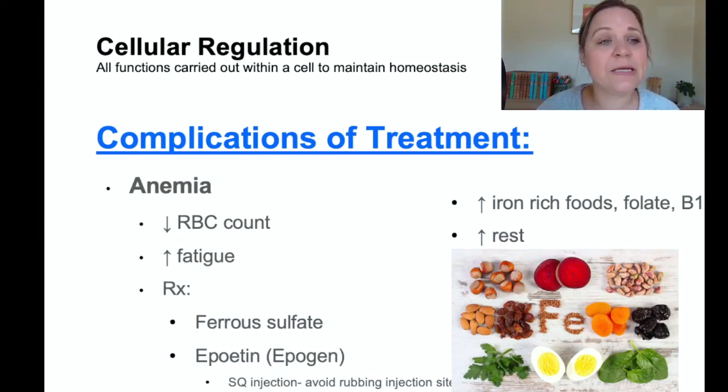The second complication of chemotherapy is anemia — a low red blood cell count — and the most common symptom is fatigue. Treatment includes ferrous sulfate (iron supplements) and epoetin, which helps increase red blood cells. Epoetin is given as a subcutaneous injection — avoid rubbing the injection site and monitor blood pressure and risk for blood clots, including signs of heart attack, stroke, DVT, and PE. Patients should eat iron-rich foods, foods rich in folate and B12, and increase rest due to fatigue.